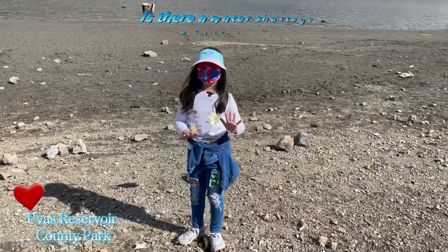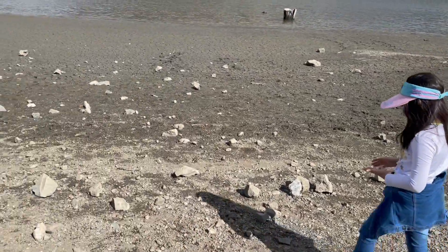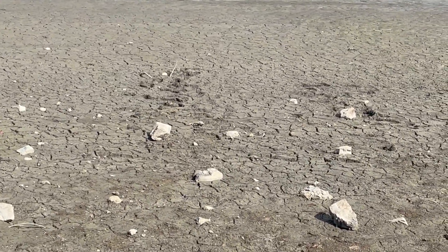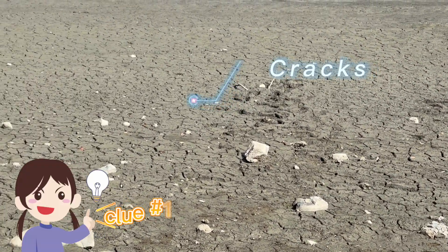Another sign of obvious dryness here in the county. If you look over there, where this land, this terrain is near the reservoir, you can see cracks in it.